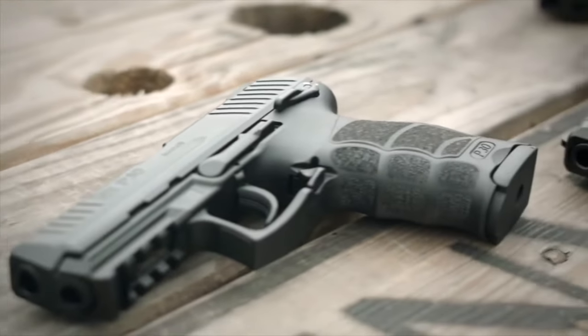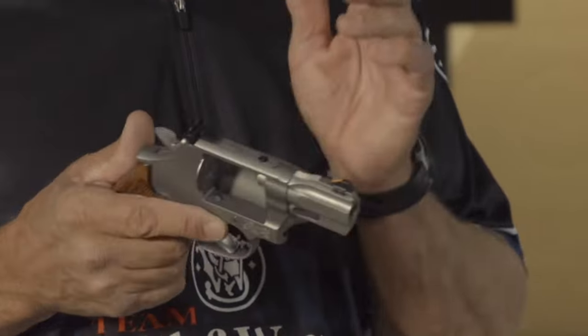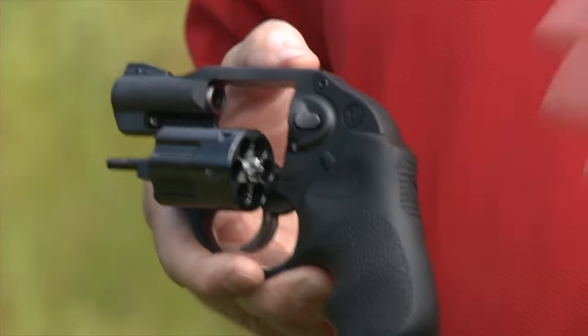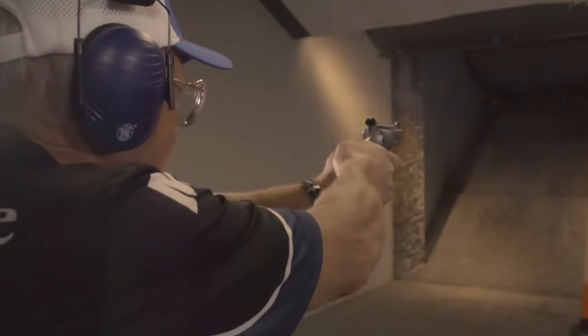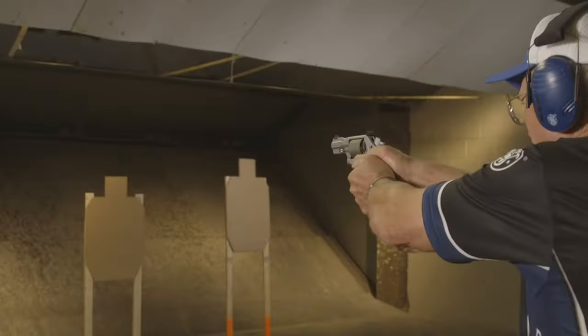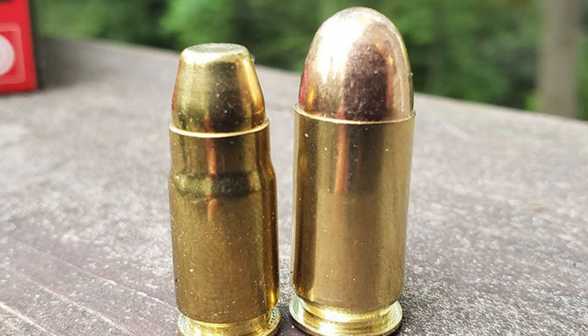When shooters hear 9mm, first thoughts are drawn to the automatic style. Rarely do revolvers come up in the conversation. This oversight should happen a lot less now that the ejection of spent cartridges has improved. Velocities for the 9mm are over 1,100 feet per second, giving the cartridge excellent stopping power. Recoil is reduced less than that of a .45 ACP or .357 Magnum.